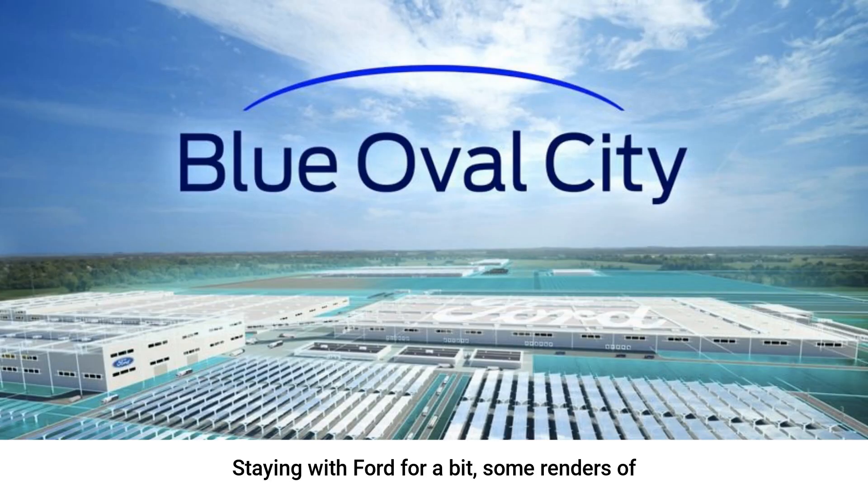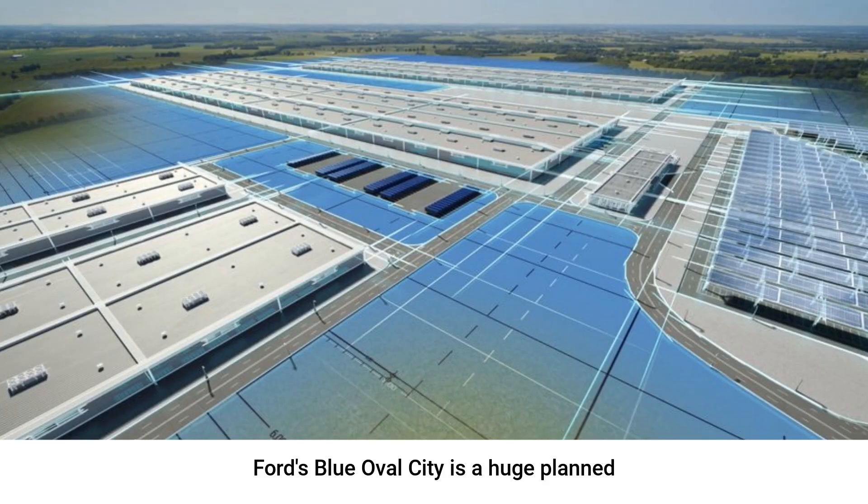Staying with Ford for a bit, some renders of Ford's $11.4 billion Blue Oval City have been released, and this factory looks amazing. It looks to be a massive complex, and solar panels cover the parking lots, providing both energy production and shade for employees to park their cars under. The huge number of solar panels create a blue-green shimmer as far as the eye can see, and it is quite stunning. Ford's Blue Oval City is a huge planned factory to help build EVs and also allow Ford to start their own battery production. It is a 3,600-acre campus stretching out for nearly six square miles.